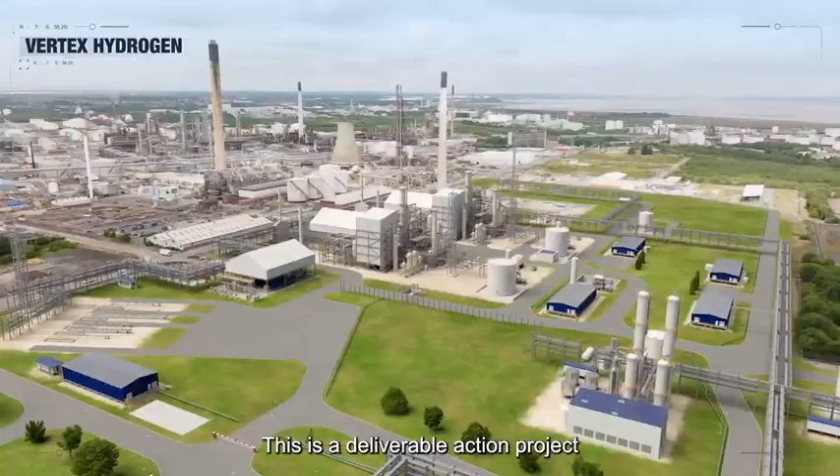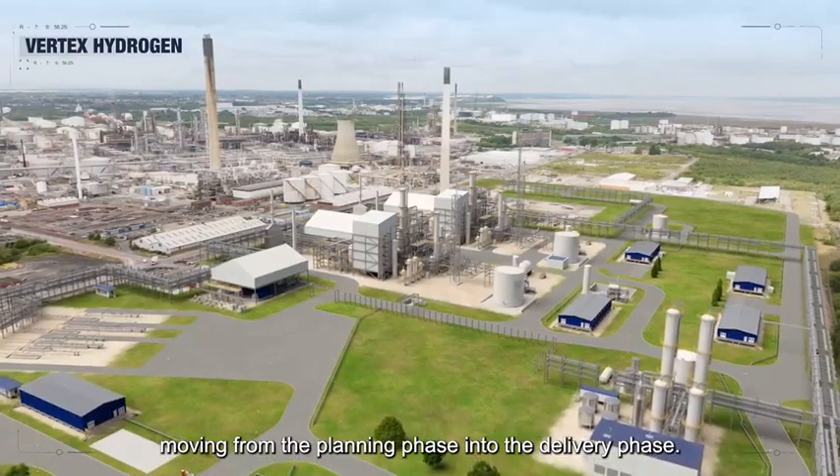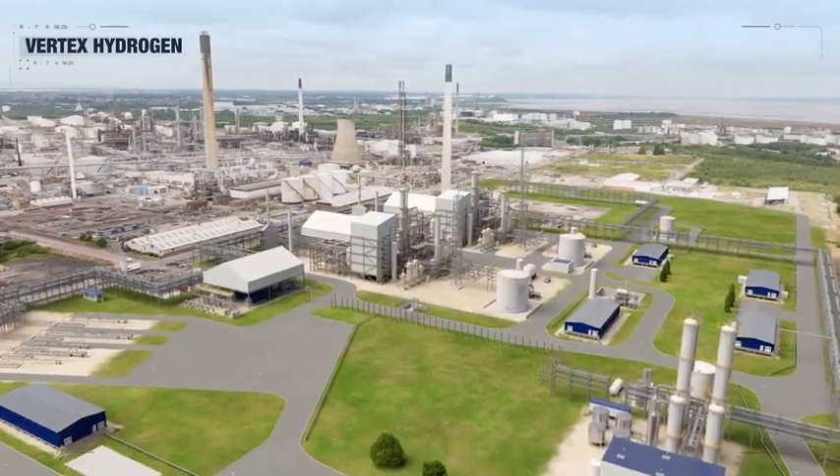This is a deliverable action project. We are moving from the planning phase into the delivery phase, and the future is being built here.